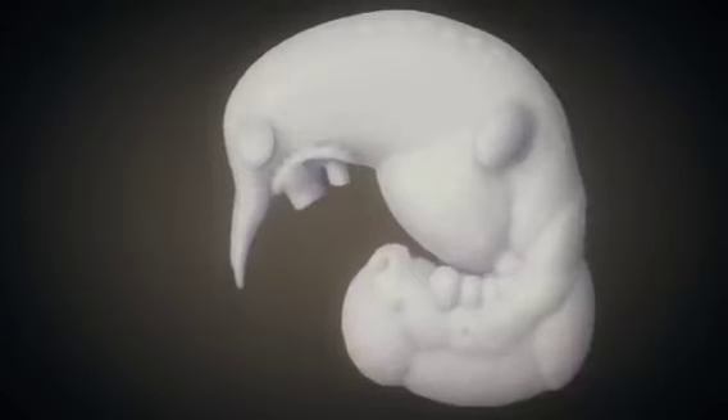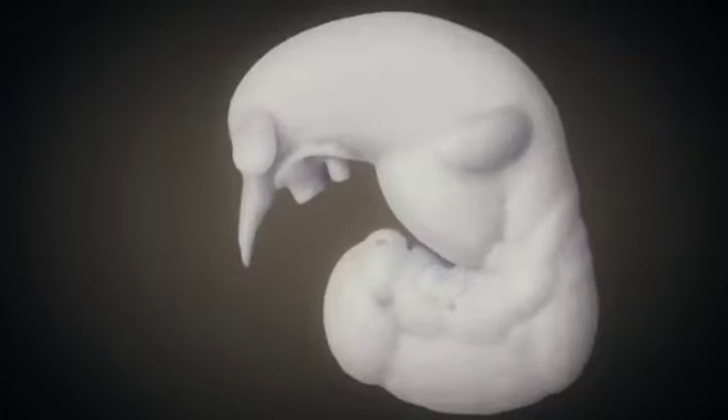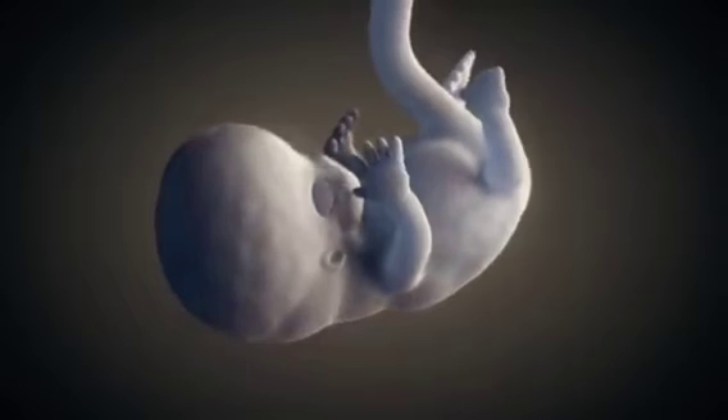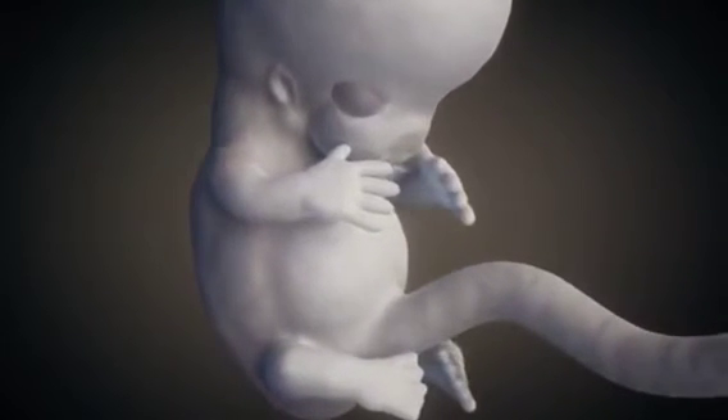The embryo continues to grow rapidly, measuring approximately 4 to 5 millimeters by the end of the fourth week. The lens placodes and olfactory pits are formed. The later arms and hands, as well as legs and feet, can already be well identified. The hands will develop from paddles to separate fingers by the eighth week. The embryo is about 23 millimeters long by the middle of the eighth week. The legs will not lose their webbed feet until a few days after the hands.